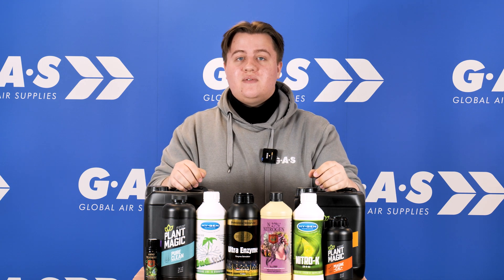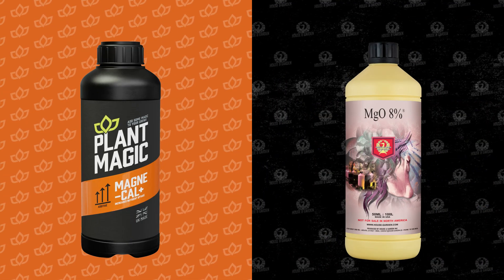If your plants have yellowing leaves, they might be lacking some magnesium. Plant Magic offers Magni-Cal and House and Garden offers MGO 8% Magnesium to solve these issues.